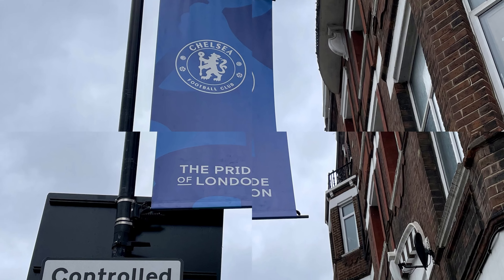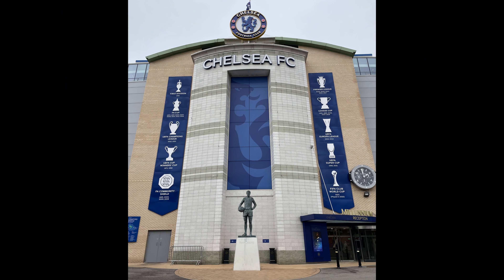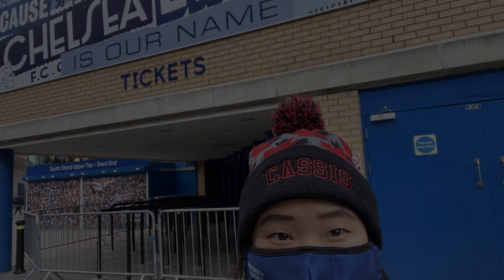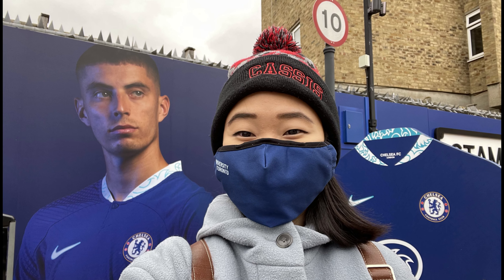I'm here at the Stamford Bridge. Not a fan of Chelsea, but I was visiting West London anyway so I thought I might as well just visit Chelsea's home stadium. I didn't go inside because I didn't buy any tour ticket, but no one forbids you from wandering around the stadium.